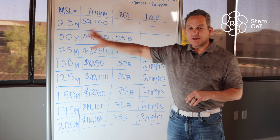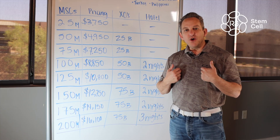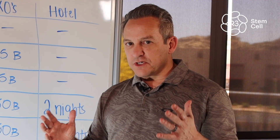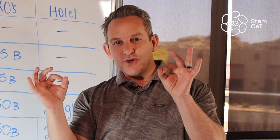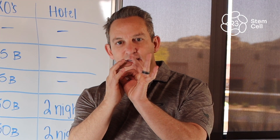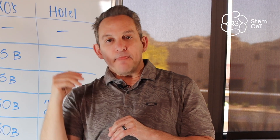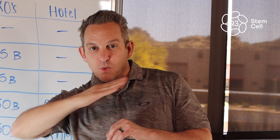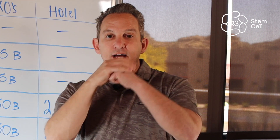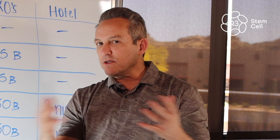We use exosomes and stem cells together for most of our packages because — and we were the first clinics to start doing this — the mesenchymal stem cells and the exosomes work wonderfully together. The exosomes work very quickly; they start to give relief and reduce inflammation. Then the umbilical cord stem cells work a little bit slower, but they work for a much longer period of time. The combination has been exceptional for patients at our clinics around the world.